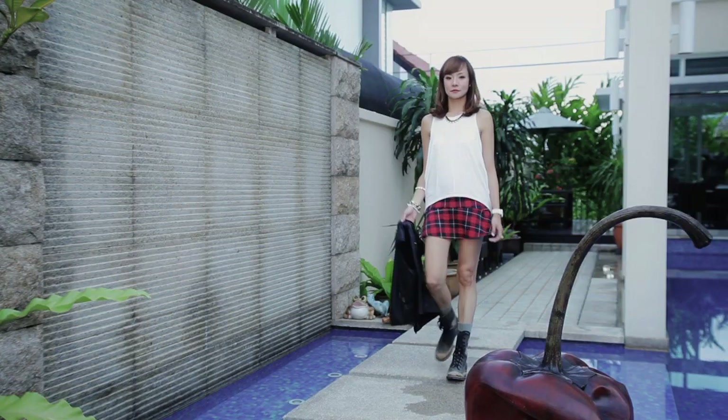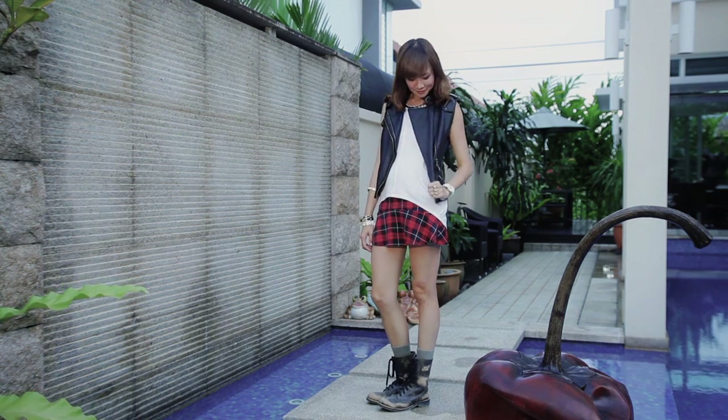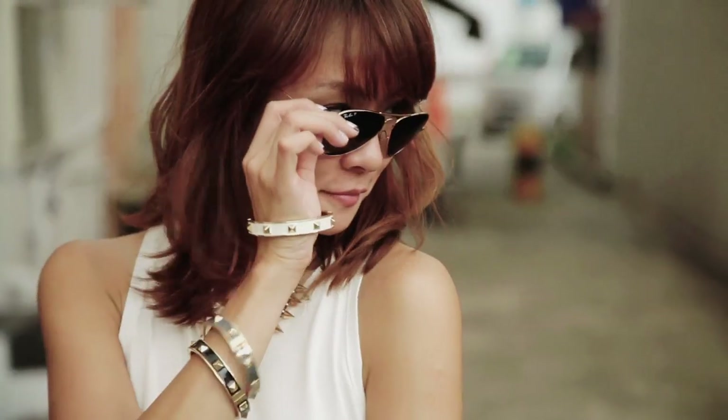Tartan and plaid are huge for fall, so I decided to pay homage to the late Kurt Cobain with this look and go a little bit grunge rock. The tartan skirt is updated for 2013 with a bit of a drop waist silhouette and I went all grunge with combat boots. You can also throw on a leather vest for even more of a rock feel. Add a touch of luxe with bling — do not be shy about piling it on.